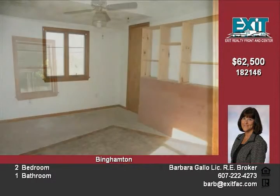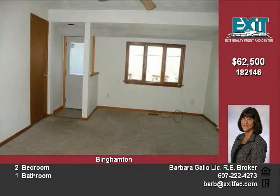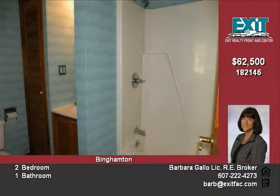The living room and both bedrooms have newer carpet. The lower level is finished and features a family room with a bar. Vinyl siding and replacement windows make this house enticing for the money.